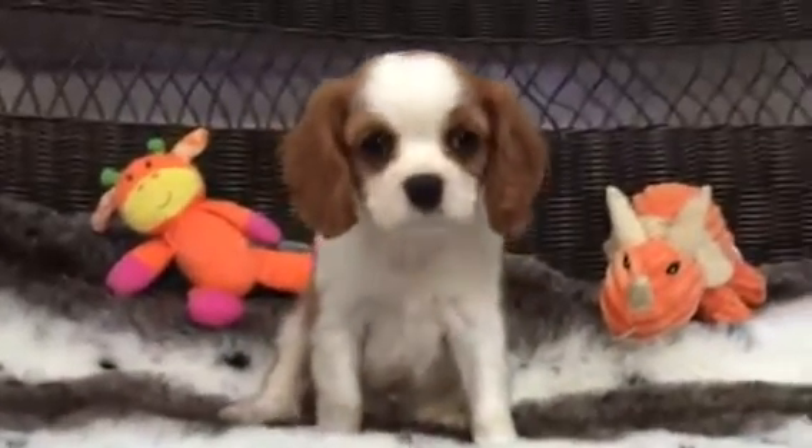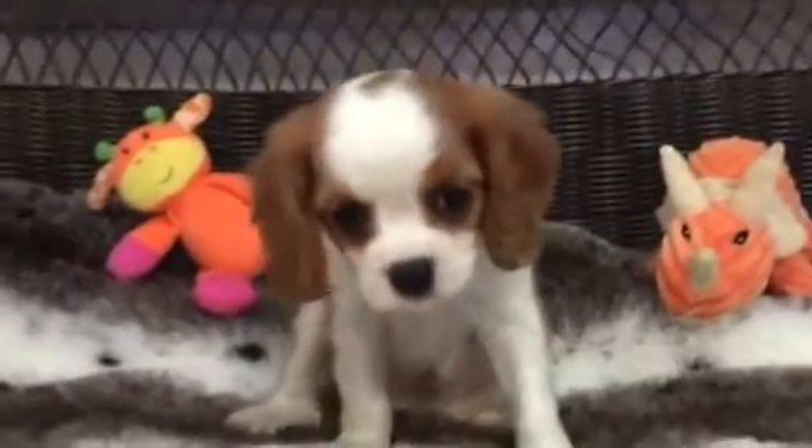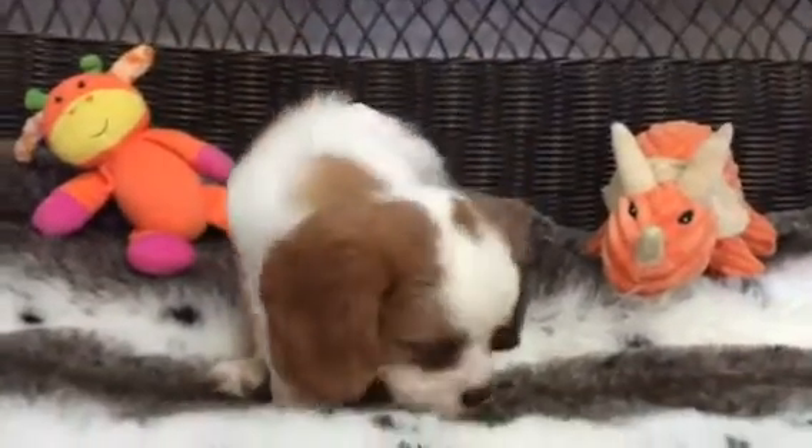This little cutie pie is our adorable little Cavalier. This is a little male. They call this color a blenheim, which is gorgeous — the red and white markings. He is absolutely precious.